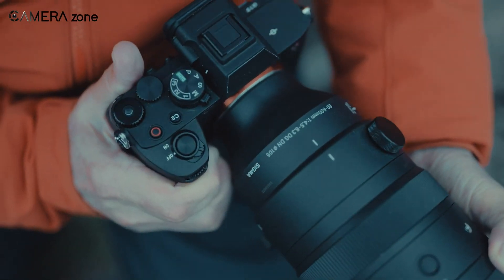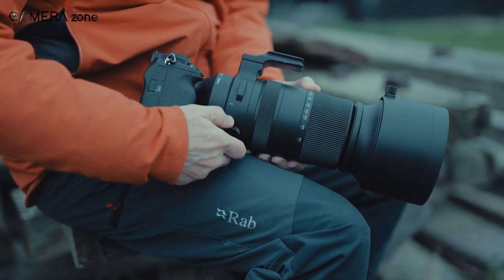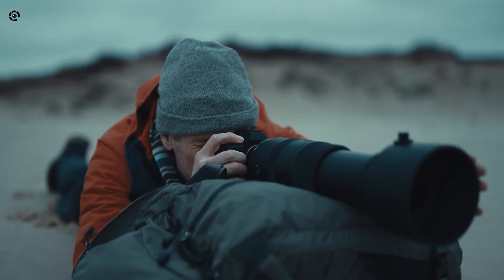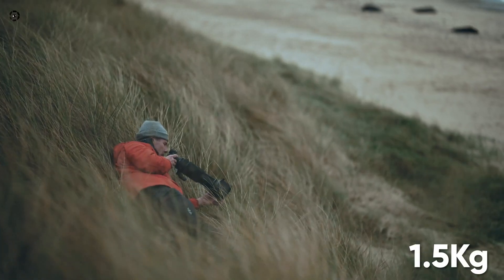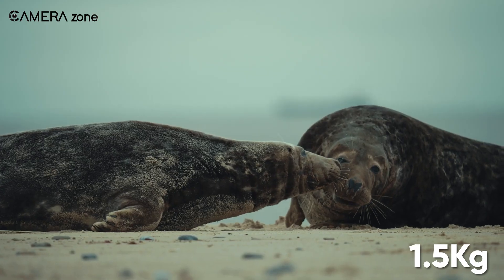What strikes our eye at first sight is that the Sigma 500mm f5.6 design is streamlined but functional, reminiscent of an added teleconverter. This lean prime offers incredible quality in a compact, portable package, weighing less than 1.5kg, making it the lightest 500mm lens currently available.